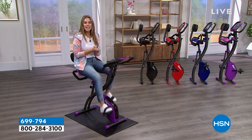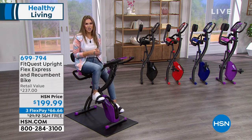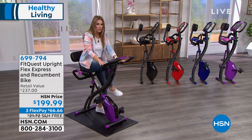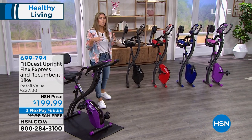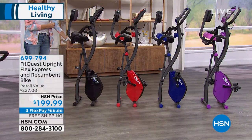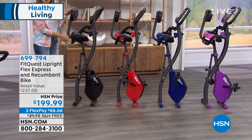The item number is on your screen — it's 699-794. It's on sale for $199.99, not $1,999. I'm going to get off the bike and show you the colors, because the last time we had this it completely sold out and took months to get back. We've already sold out of one color. Everybody gets FlexPay — $66.66 gets it home, with free shipping and handling sent directly to your door.